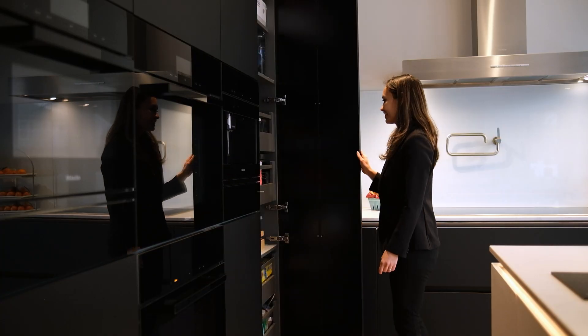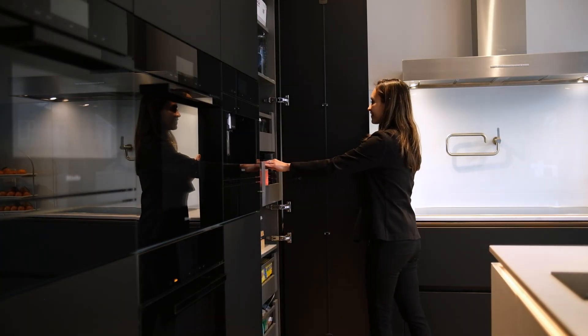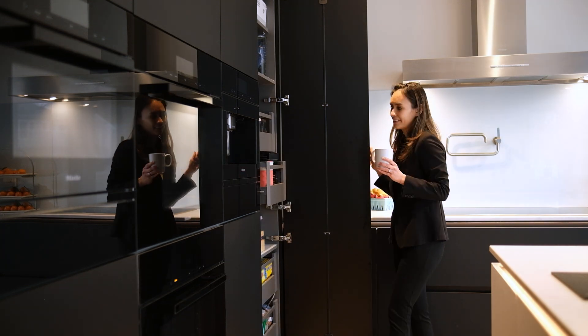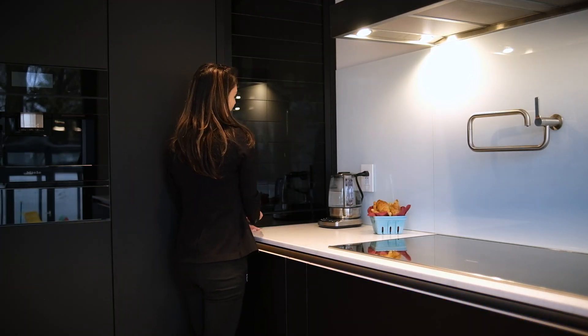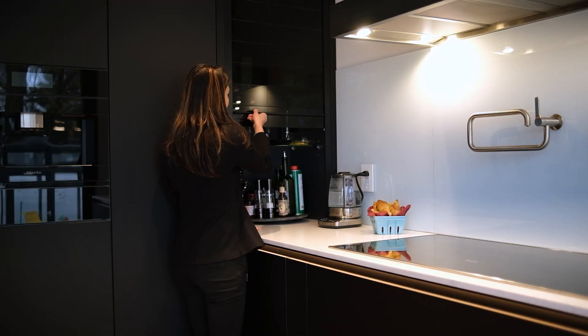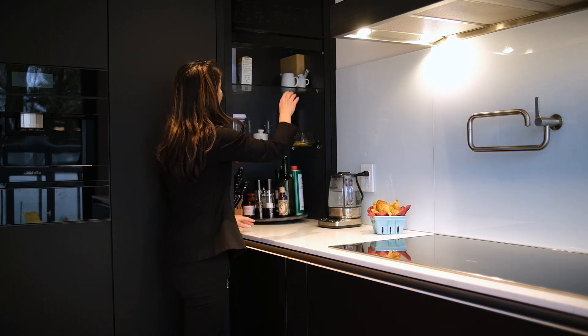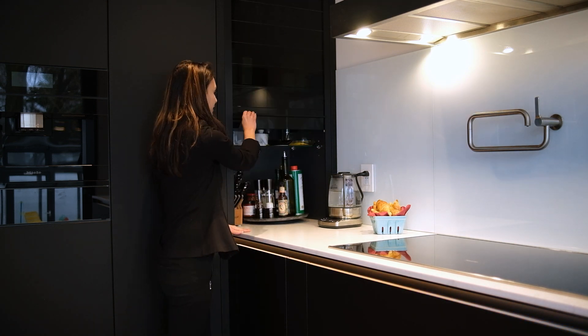At the end of the appliance run we have the pantry unit with interior drawers, and lastly the midway appliance garage made of black glass, which beautifully complements the obsidian black color of the appliances. It features a smooth lift-up door and an electrical outlet inside for appliances you would like hidden.